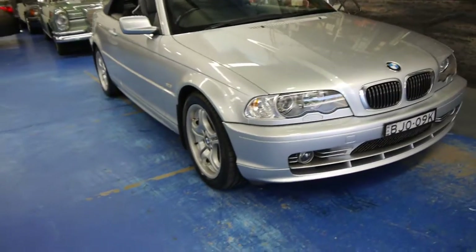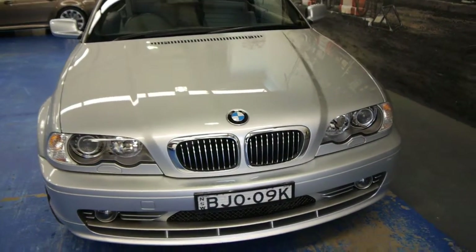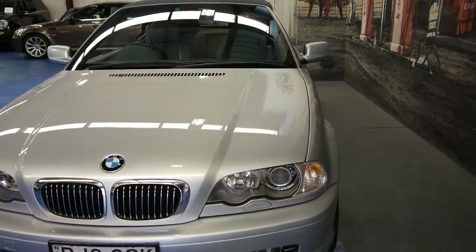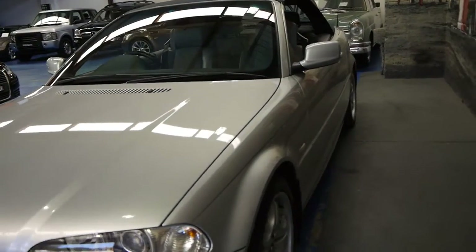Good morning ladies and gentlemen, this is Richard Simons from the Old Timer Centre in Marrickville, New South Wales. Today we've got a gorgeous little 2002 ready for summer BMW 330 convertible.